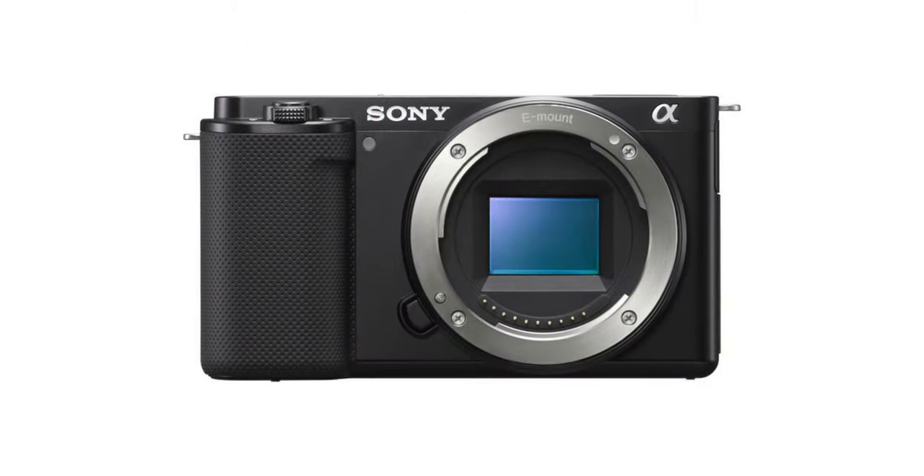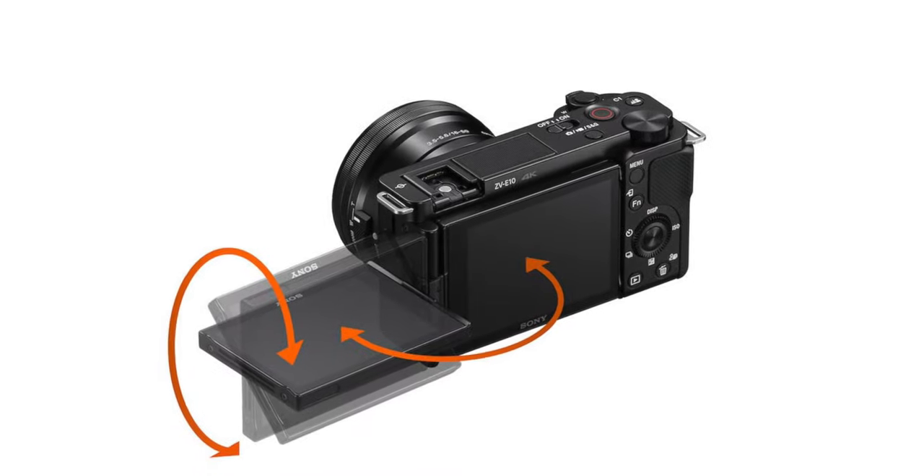Sony has come out with a new camera specifically for vloggers called the ZV-E10. It features a 24.2 megapixel APS-C sensor, a BIONZ X processor, a fully articulating screen, a high-quality microphone, a tally light, a hot shoe for additional accessories, and the ability to shoot 4K video at 30 frames per second. You also get the option of S-Log 2, S-Log 3, and S-Log Gamma 2 Cine, and the camera doubles as a webcam with live streaming capabilities.